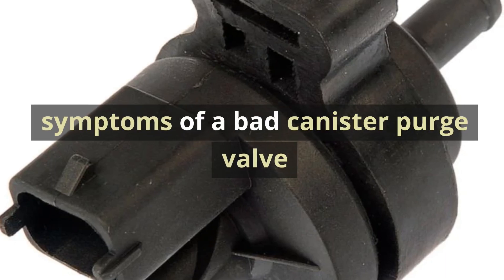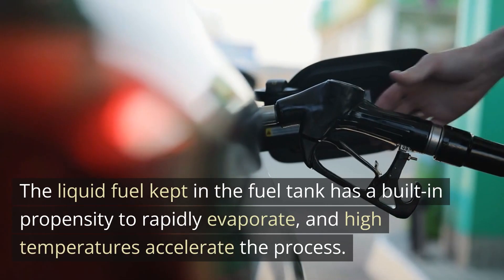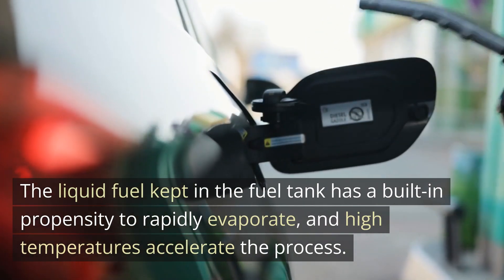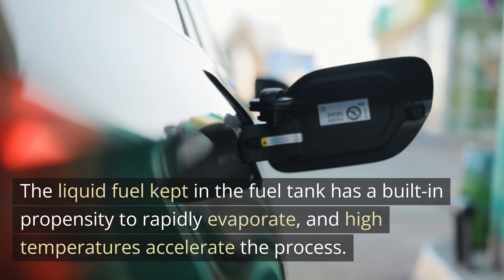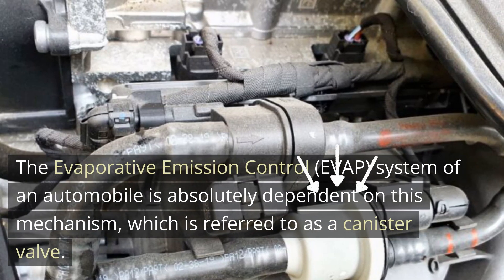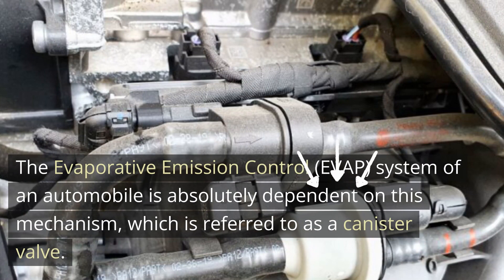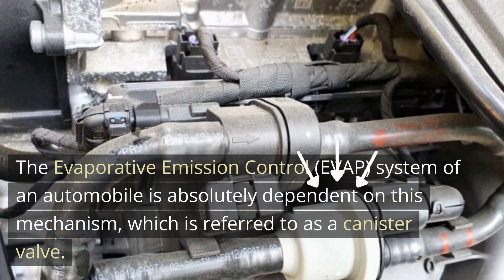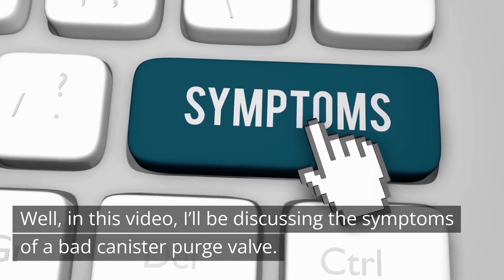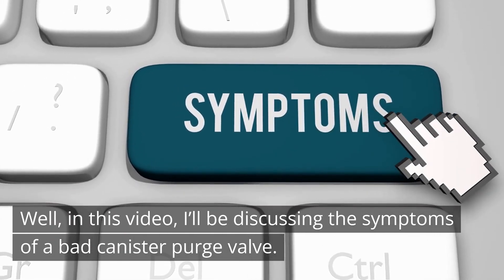Symptoms of a bad canister purge valve. The liquid fuel kept in the fuel tank has a built-in propensity to rapidly evaporate, and high temperatures accelerate the process. The evaporative emission control, EVAP, system of an automobile is absolutely dependent on this mechanism, which is referred to as a canister valve. In this video, I'll be discussing the symptoms of a bad canister purge valve.